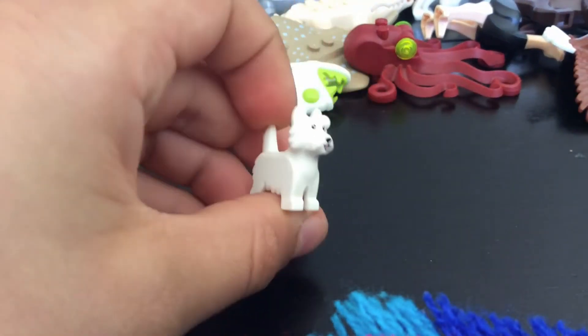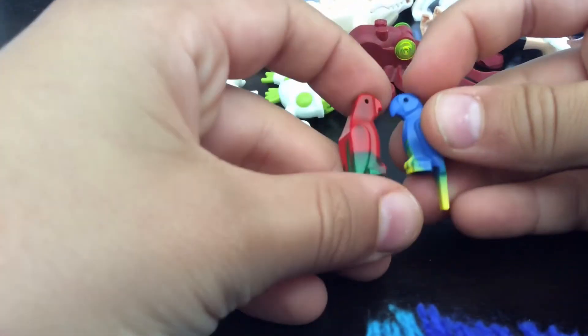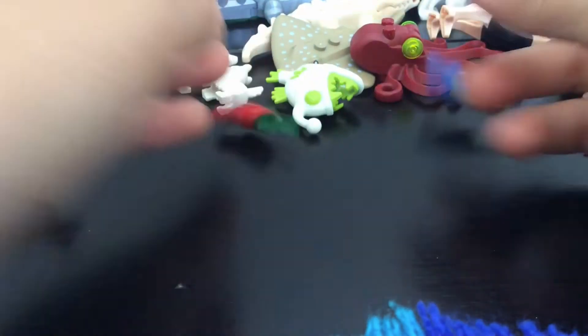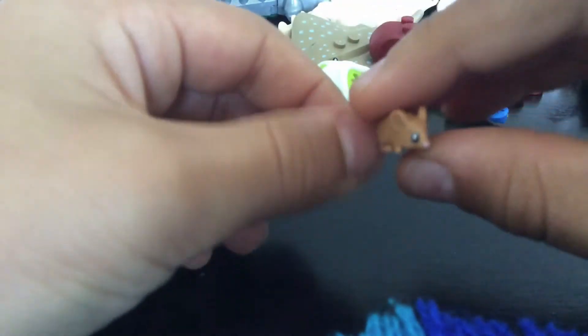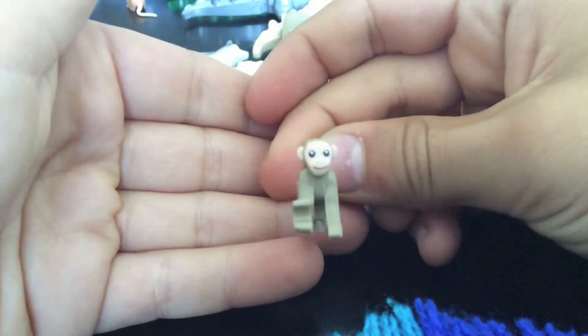We have a Scottish terrier — it's really cute, I like that. We have two parrots with different beaks and different tail feathers. We have a rat and a mouse — the mouse is really cute. And we have one 2021 monkey — this is the new monkey, it's cute.